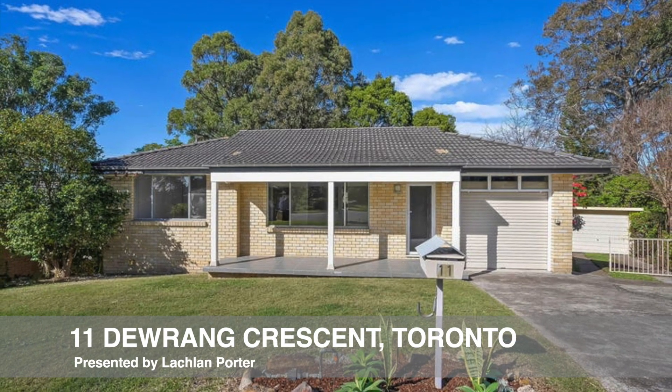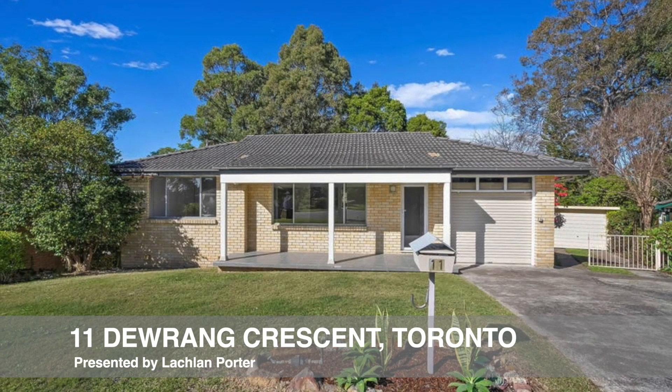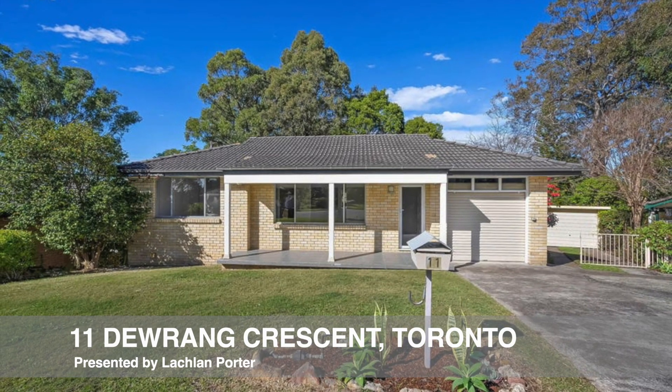Welcome to 11 Durang Crescent, Toronto, proudly presented by Lachlan Porter and the team at LJ Hooker Lake Macquarie.